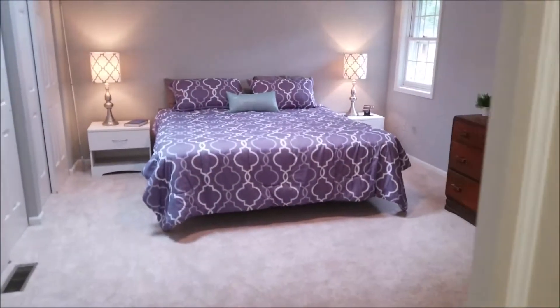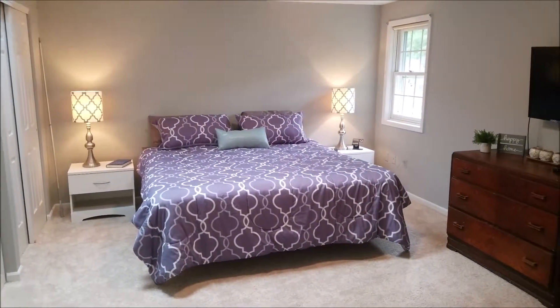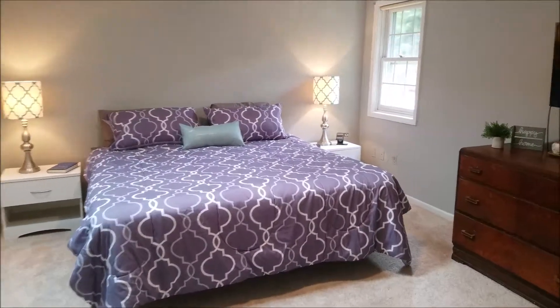Here's your master bedroom. This has a skylight — just look at the natural light there. This is on the south end of the house with windows facing west.